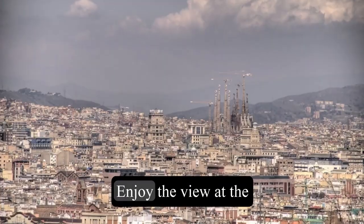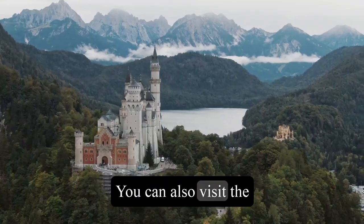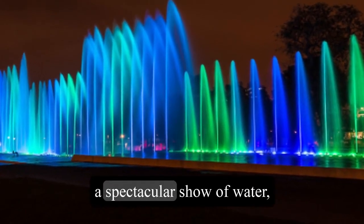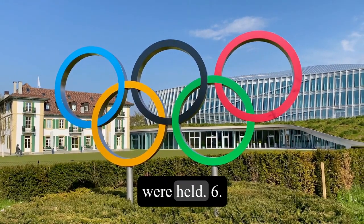5. Enjoy the view at the Montjuic Hill, a hill that offers a panoramic view of the city and the sea. You can also visit the Montjuic Castle, a 17th-century fortress that hosts exhibitions and events, the Magic Fountain, a spectacular show of water, light, and music, and the Olympic Stadium, where the 1992 Summer Olympics were held.